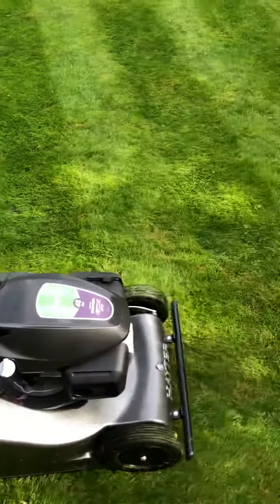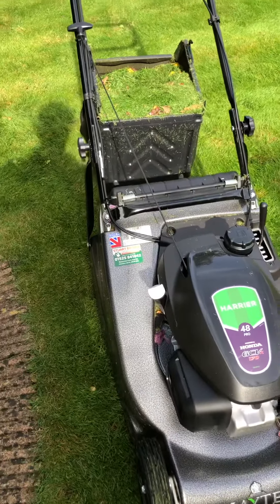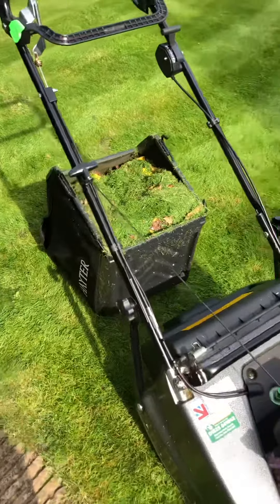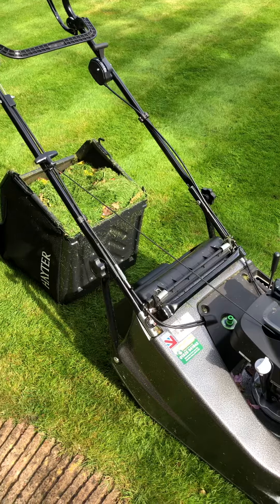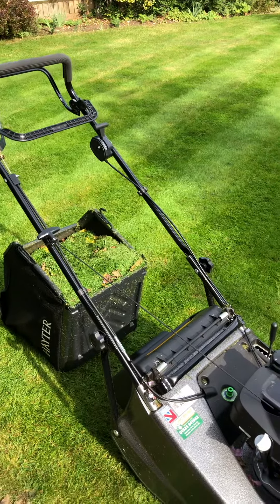The 48 Pro with Honda GCV170 engine — I can honestly say it's one of the best purchases I've ever made. Brilliant machine, cannot fault it. They've made all the improvements they needed to, and if you're thinking of buying one, buy one.